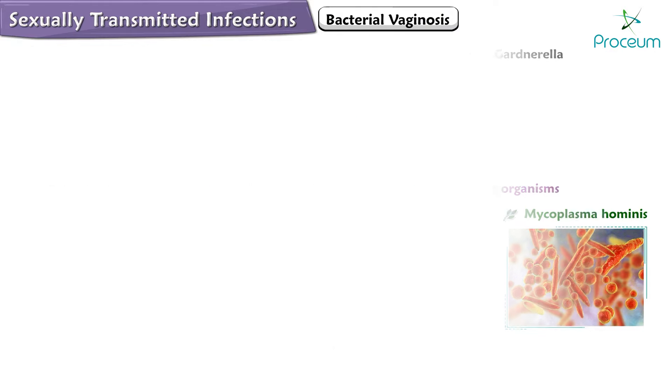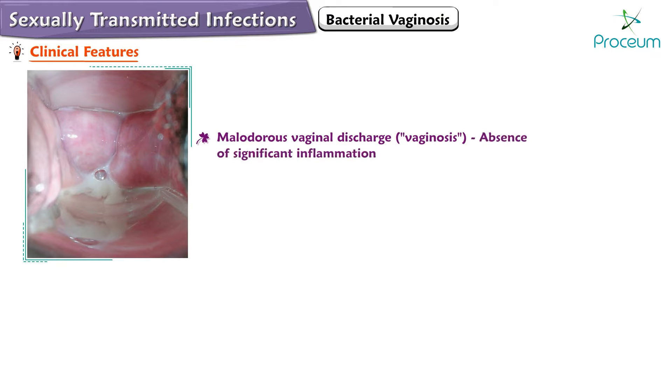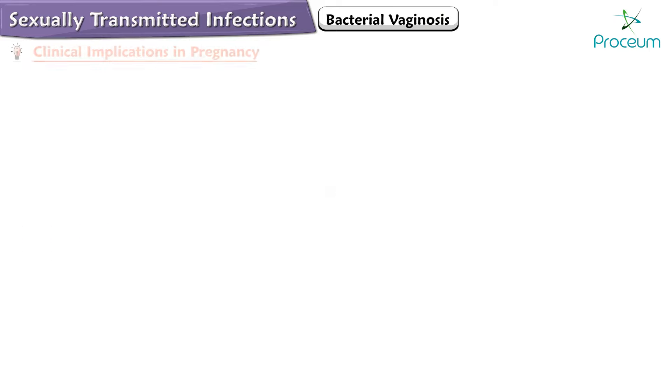The hallmark of bacterial vaginosis is a malodorous vaginal discharge, which is why the term 'vaginosis' is used, indicating the absence of significant inflammation. The discharge is typically homogenous, grayish-white, and adherent to the vaginal walls.